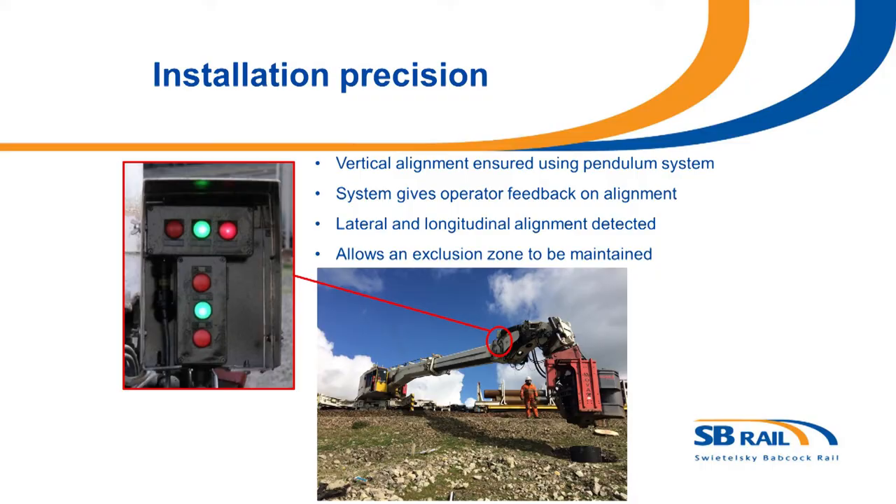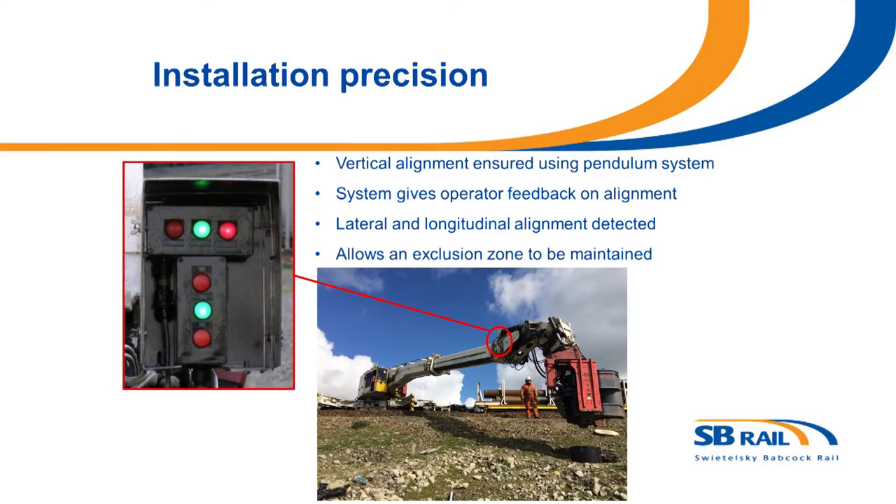Another feature of the MOVAX used in conjunction with the robot arm is installation precision. A pendulum system developed for use with the crane allows the operator from within the cab to see if it's within tolerance in two dimensions, ensuring piles are being installed vertically. If it's out of tolerance, red lights illuminate, and once the operator has both within the correct tolerance, both green lights illuminate. This prevents an operator needing to be on the ground near the moving parts of the crane, so the exclusion zone can be maintained.